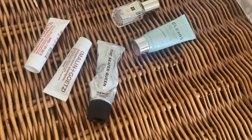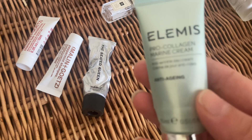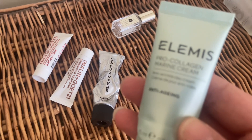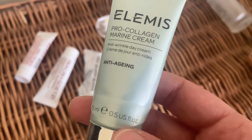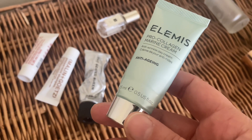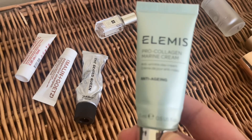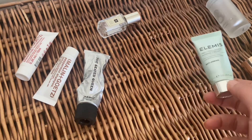Next I've got the Elemis Pro-Collagen Marine Cream, which is beautiful on the skin — very moisturizing. I love the scent. The texture is not super light and not super thick — it's just a beautiful texture, and I love the results. My skin feels so moisturized. It's an all-year-round moisturizer for me and I'm definitely going to repurchase that for sure.